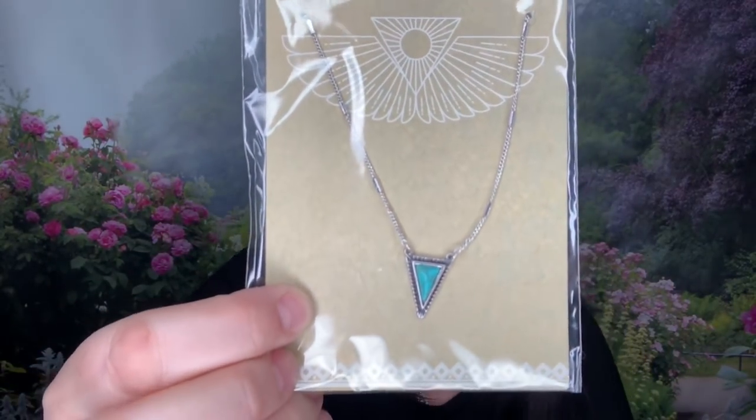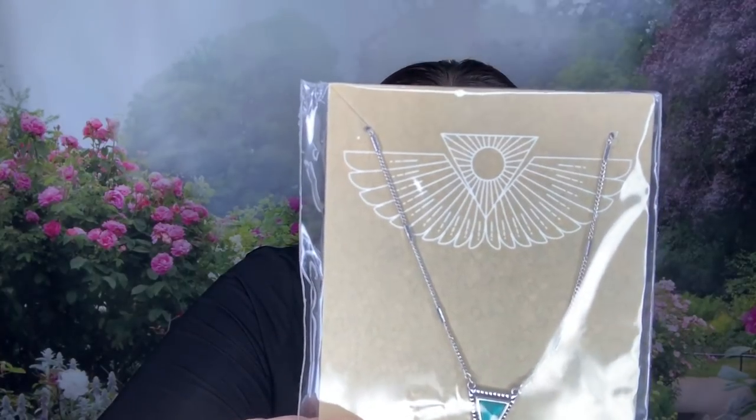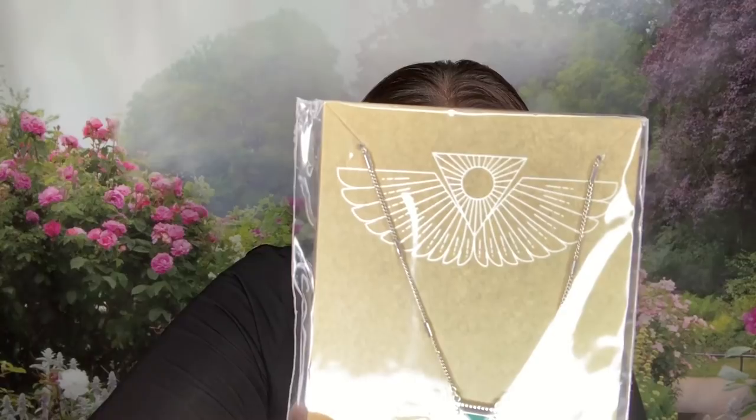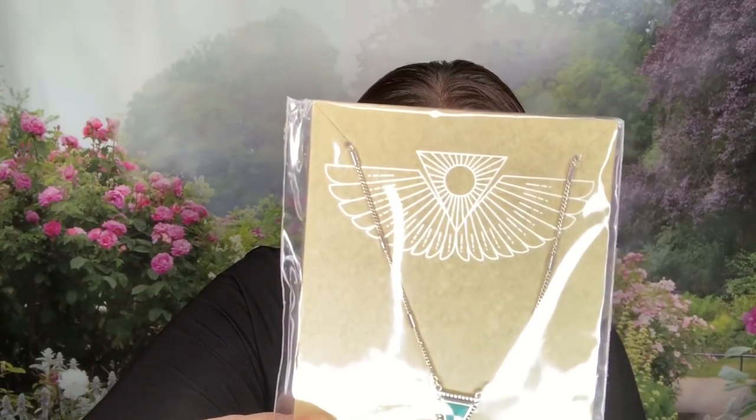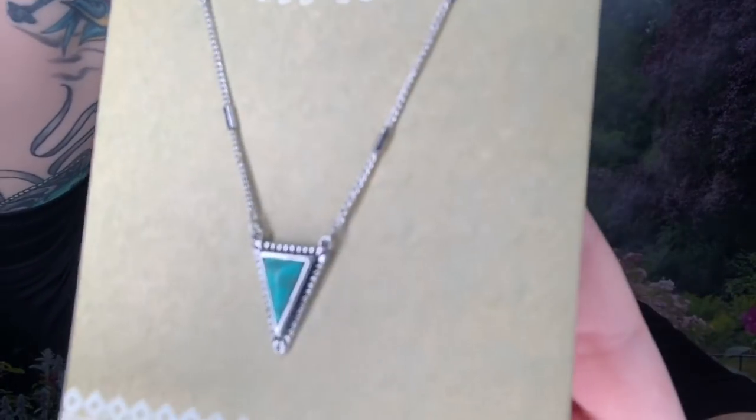The last item — and the reason I resubscribed — is this Joel's turquoise necklace. It says to adorn yourself with this protective touch of turquoise, a stone traditionally used in the jewelry of Egyptian royalty. Wear it as a reminder of your power and poise — you are a queen. Valued at $38, which is more than the cost of the entire box. It is absolutely beautiful.